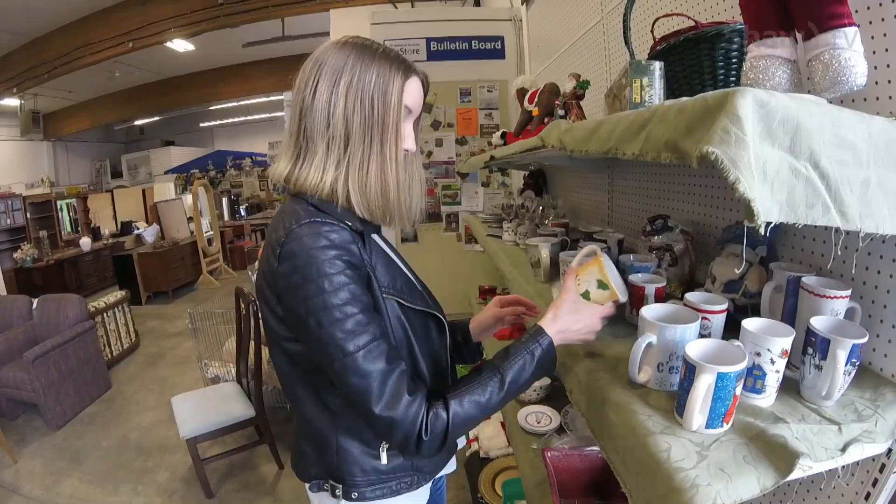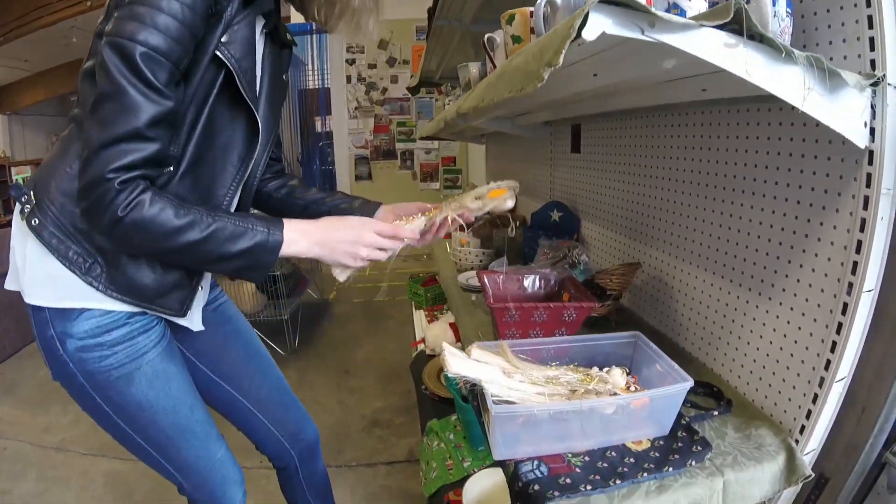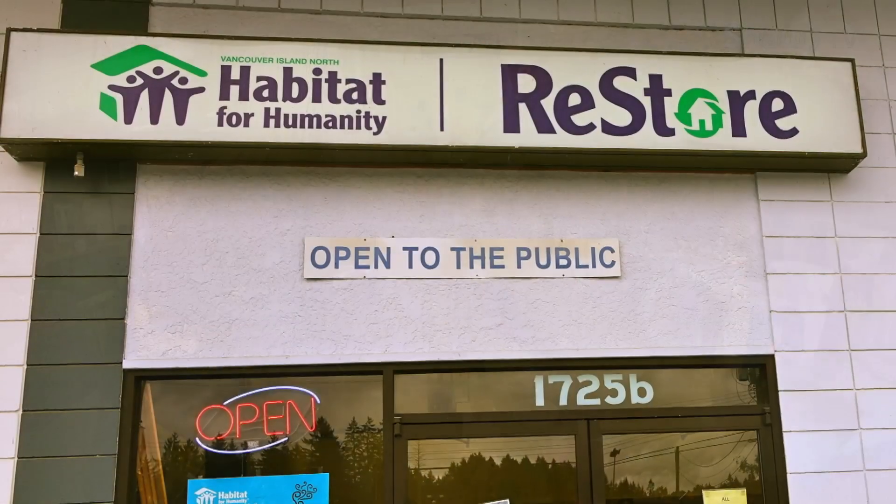Hi, I'm Katie and I work for Habitat for Humanity Vancouver Island North. Today I'd like to invite you into the Campbell River ReStore. It's located at 1725 Willow Street in Campbell River.